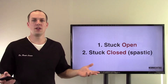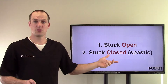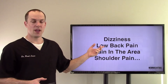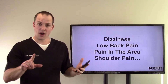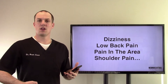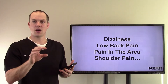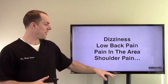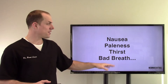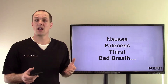There are two things that can happen: one is that it's stuck open, more often than it should be, and then it's also stuck closed or spastic. To find the valve location, find your belly button and the corner of your hip bone and draw a line between those two — right in the middle of that line is roughly where the valve is, near the appendix and cecum. General symptoms of ICV syndrome include dizziness, low back pain, pain in that area, shoulder pain (especially right shoulder), nausea, paleness, sudden thirst, and bad breath. These symptoms can go all over the place and mimic many different things happening in the body.